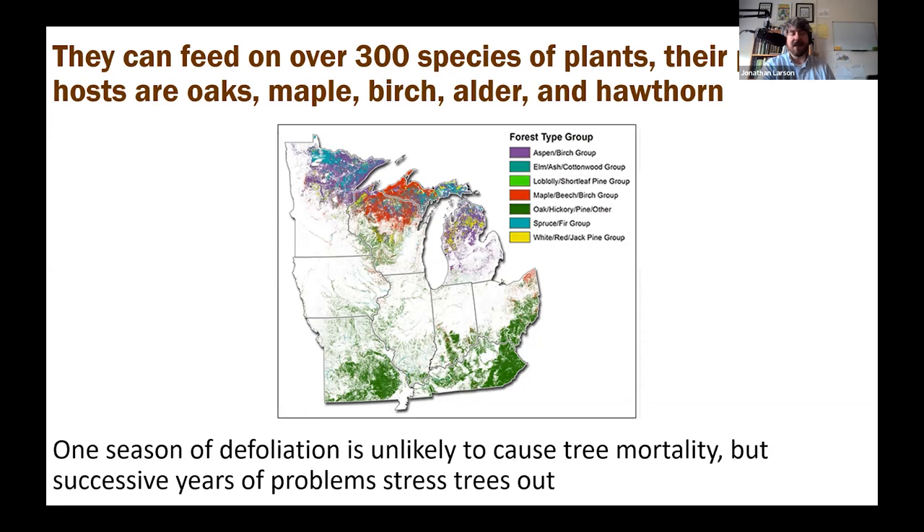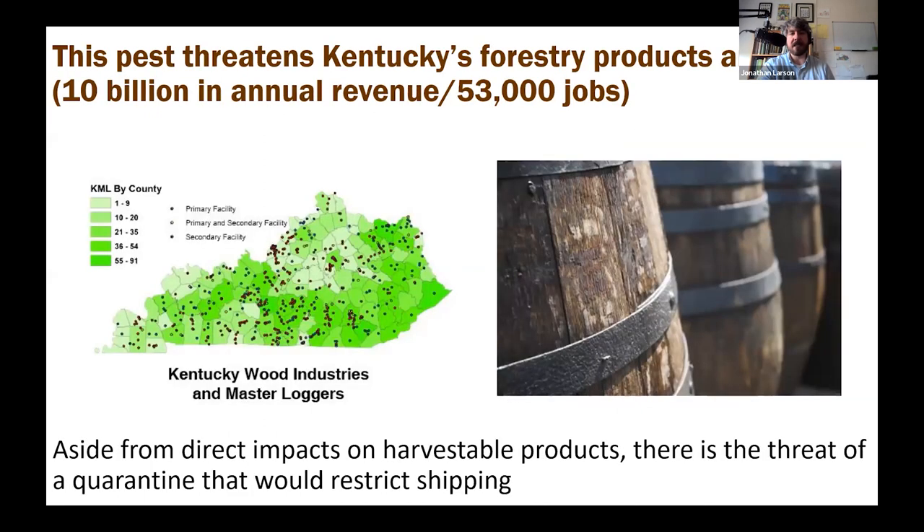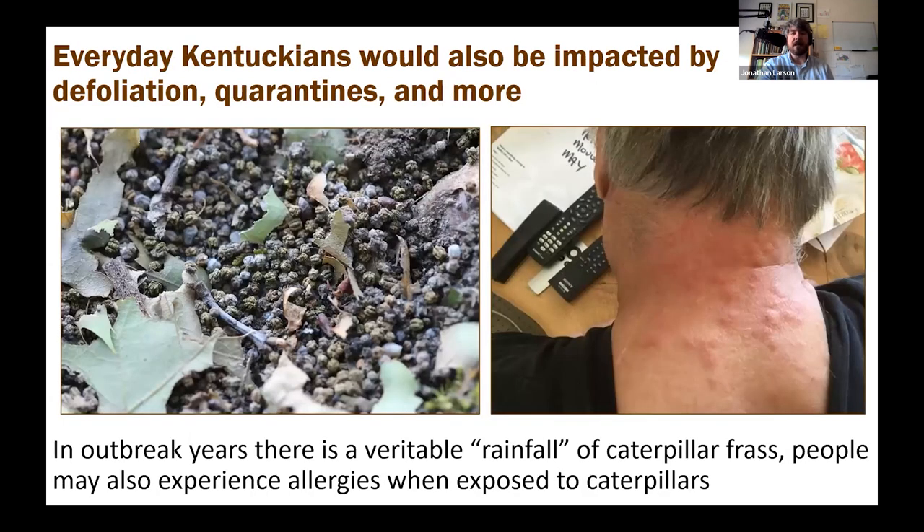They feed on over 300 species. It doesn't always kill the tree but it does stress them out. Kentucky would be prime habitat — we have an oak hickory pine forest in eastern Kentucky that would be prime habitat for this pest. It would confront a lot of our jobs and revenue: $10 billion in annual revenue for forestry products and 53,000 jobs tied up in this state would be under threat. Some products wouldn't be able to be shipped and would be quarantined. In outbreak years caterpillar frass rains down and becomes very disgusting, and the caterpillars cause irritating rashes on people even without venomous hairs.